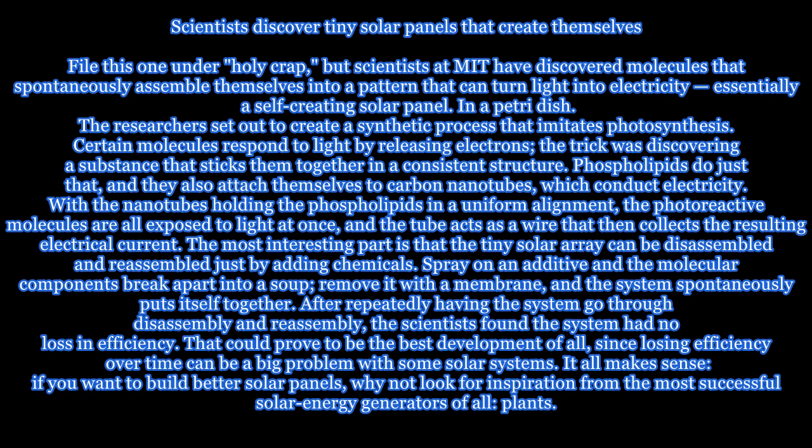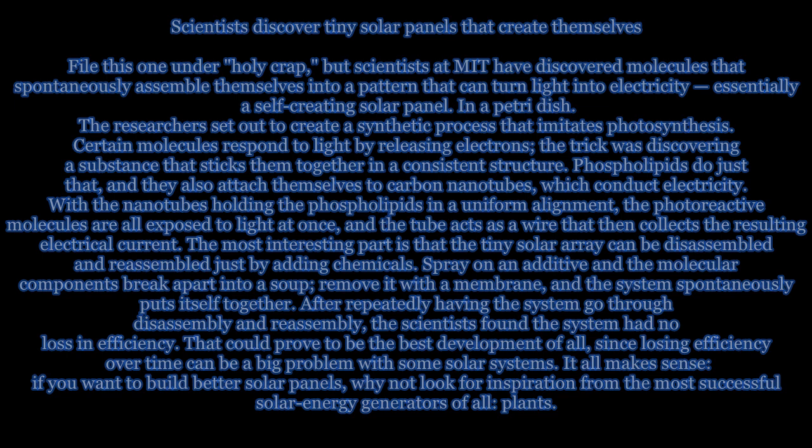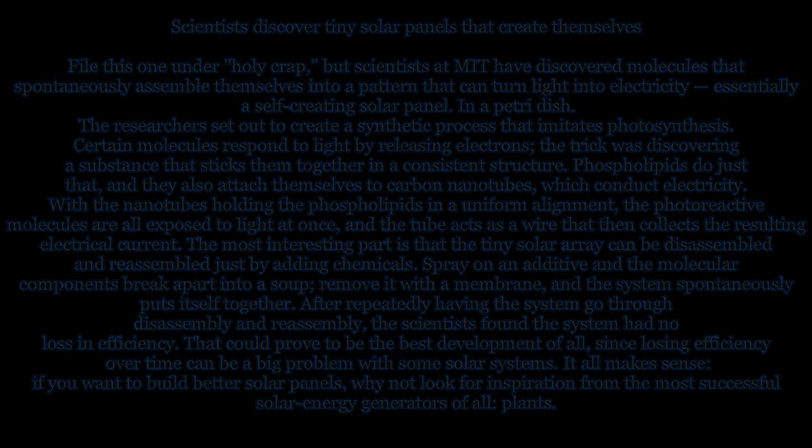That could prove to be the best development of all, since losing efficiency over time can be a big problem with some solar systems. It all makes sense — if you want to build better solar panels, why not look for inspiration from the most successful solar energy generators of all: plants.